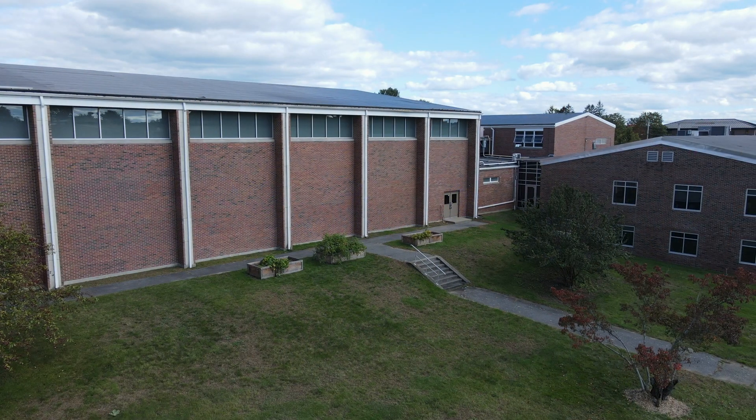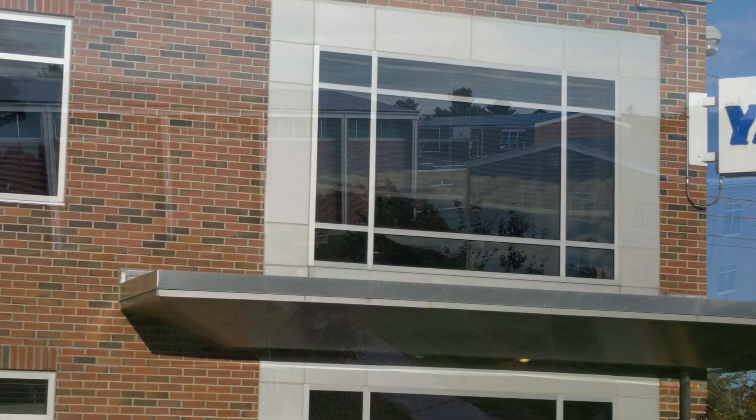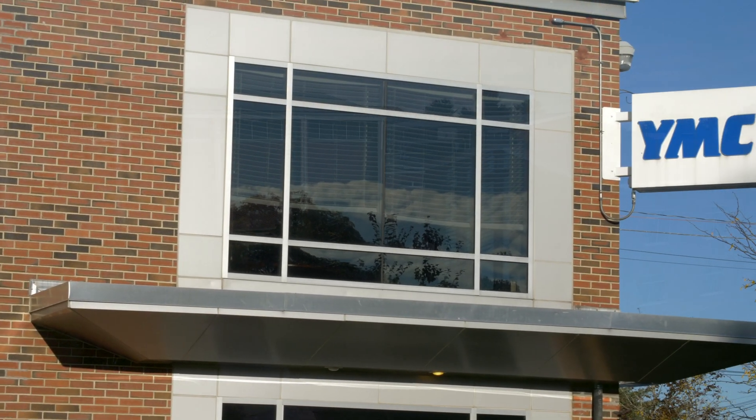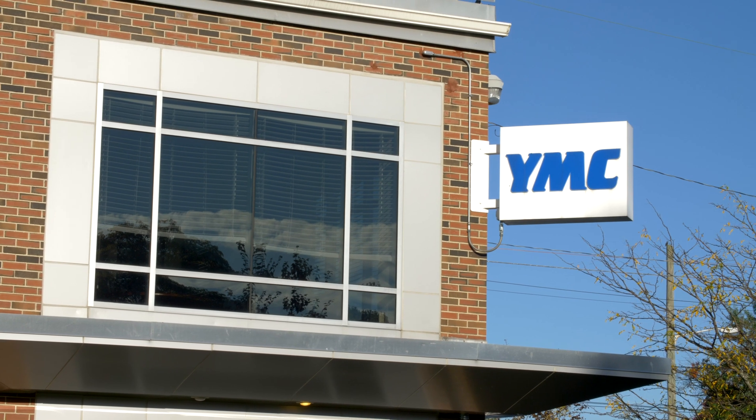Finally, let's hear a few words from YMC America's CEO, Mark Diamond, about why YMC created the Insight Centers and how they connect YMC America's operations to their global lab network.